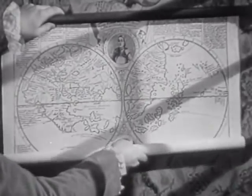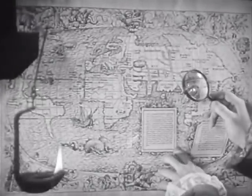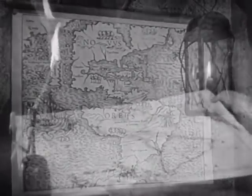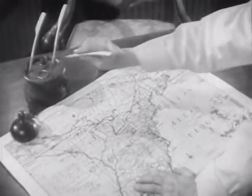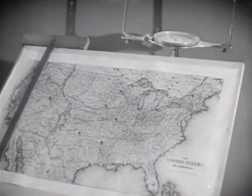Since the historic voyage of Columbus, the science of map-making has played a leading role in the birth and development of America. Through the intervening centuries, map information concerning this great country has grown with ever-increasing rapidity. More power to those first explorers and early pioneers who crossed strange oceans, blazed new trails, discovered new lands, new mountains, new rivers, new forests, and recorded their findings for the benefit of those to follow.